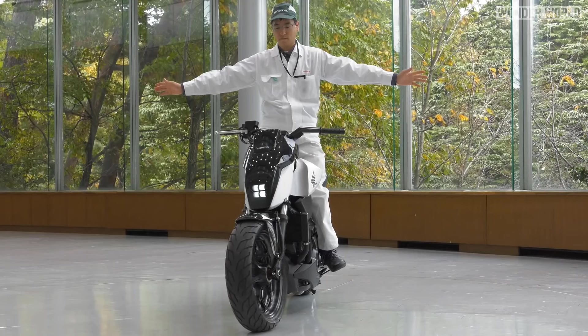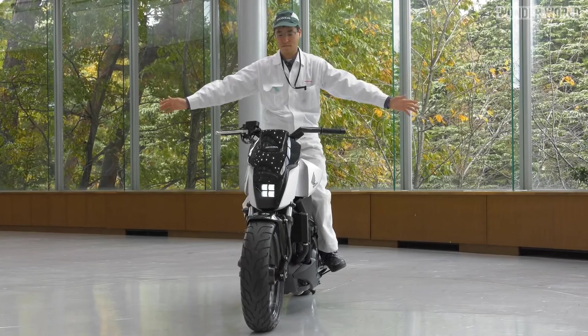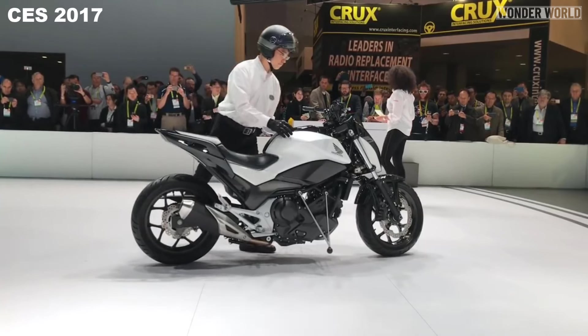To overcome these issues, Honda came up with Honda Riding Assist, and they first showed off a prototype at the Consumer Electronics Show in 2017.